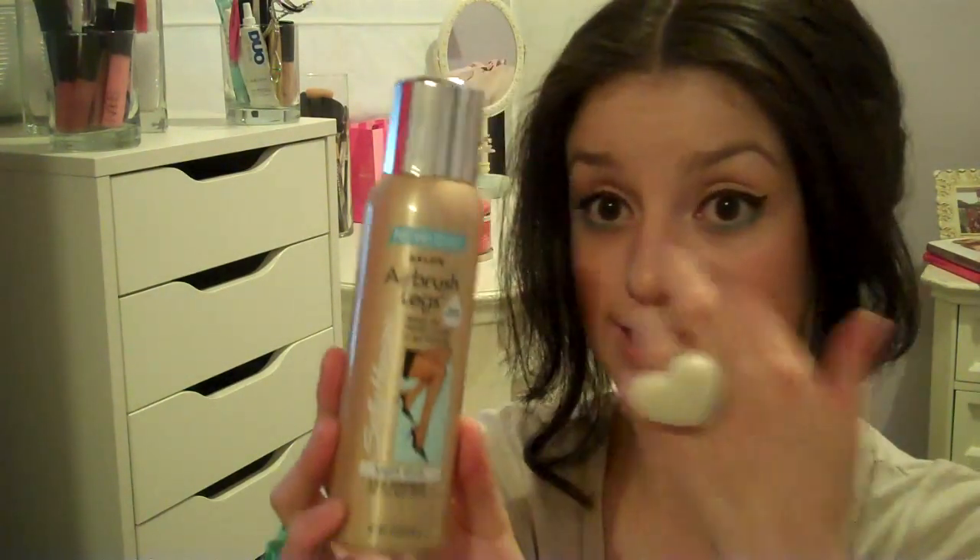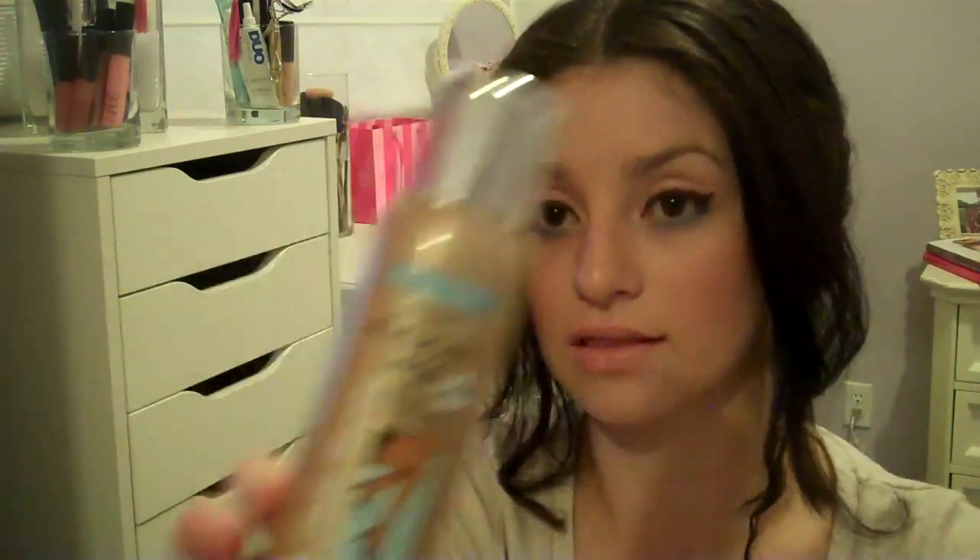Also at Walgreens, I got the Sally Hansen Airbrush Legs, and I absolutely love this. I wore it once already and it works — it's not a dramatic color change, but it does make your skin look more even-toned and your legs look toner and more fit. It has a little shimmer. I got light glow — I think there's also medium and dark. This was $14–$15. I saw someone on YouTube raving about it, so I wanted to try it out.